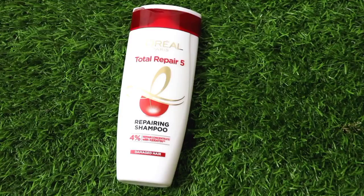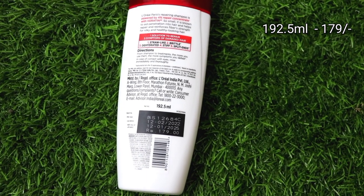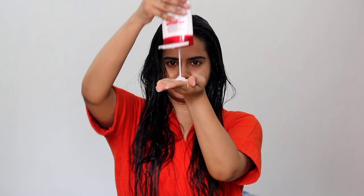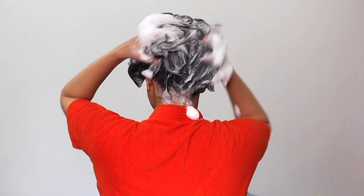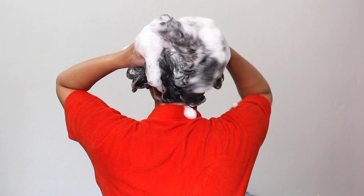The first step is L'Oreal Paris Total Repair 5 Repairing Shampoo. The price is 179 Rupees for 192.5 ml. The texture is quite creamy and easily lathered — you can see it has lathered instantly. Massage it a little bit on your scalp and your hair strands, especially on the ear side and the back side, then wash off with normal water.